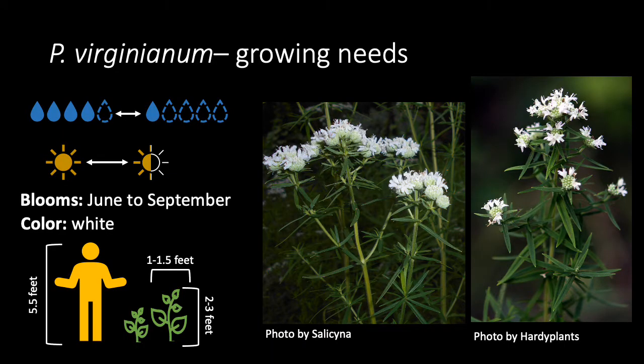Mountain mint works well in herb and native gardens, perennial borders, and naturalizing along waterways. It does well with a variety of water conditions, from medium-wet to dry. It also does well with full sun to partial sun.